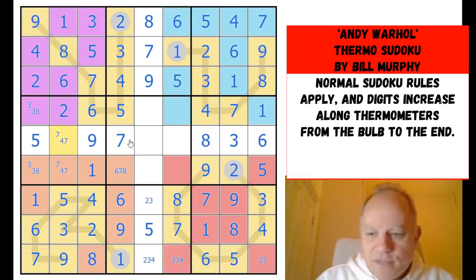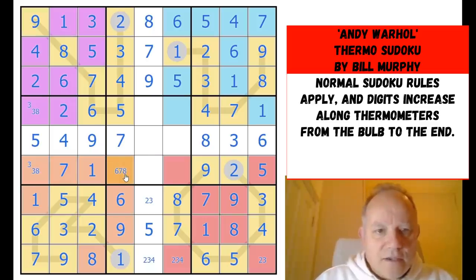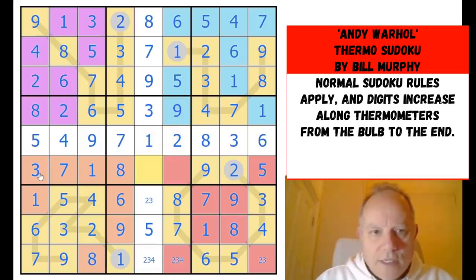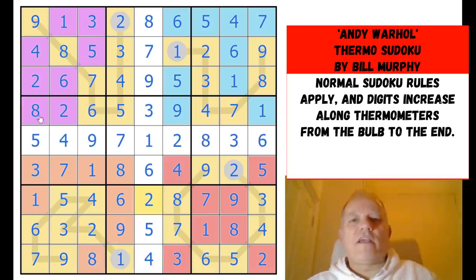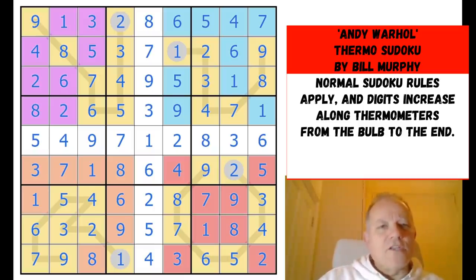That's now a seven, which fixes the four-seven pair. This is the last digit in its column — it's an eight, which fixes three and eight. We've just got boxes five and eight to finish off: three, nine, two, one, six, and four to go — they're straightforward. Wait, I've missed the bottom right corner — four and one more — that should be a two, and I think that completes the puzzle.